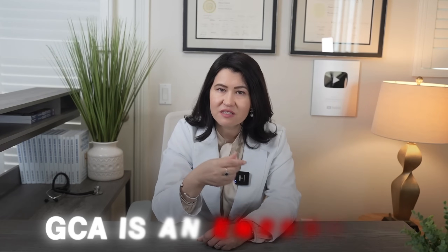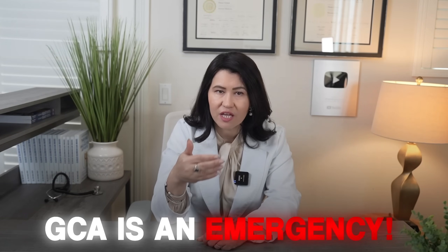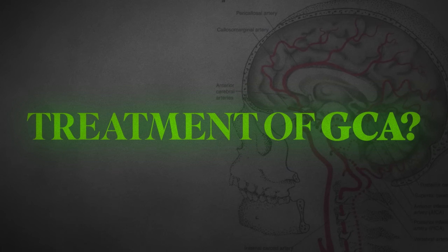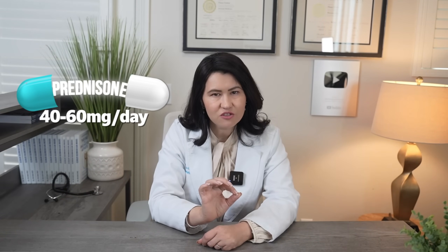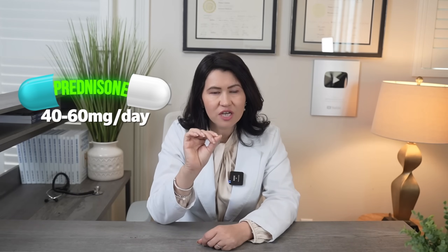This is why giant cell arthritis is a medical emergency requiring immediate attention. But the good news is that it is treatable, and if you intervene early, you can prevent these complications. High-dose steroids are the first line of treatment. Patients will typically start with 40 to 60 milligrams of prednisone per day, and it is incredibly effective — symptoms like headaches, jaw pain, and morning stiffness often improve within just a few days.